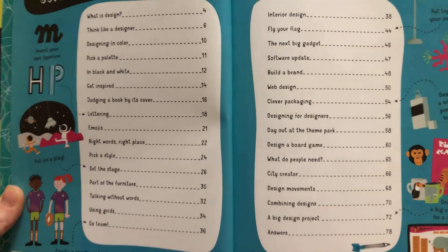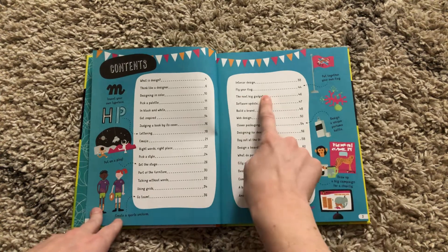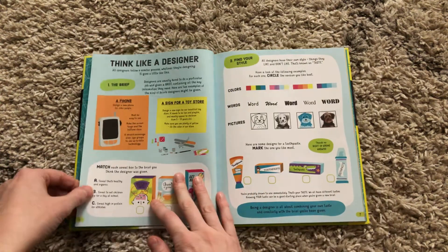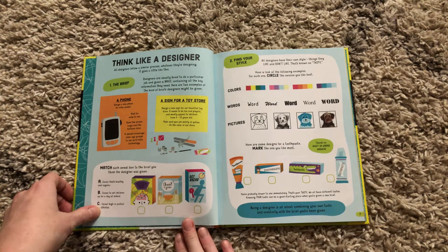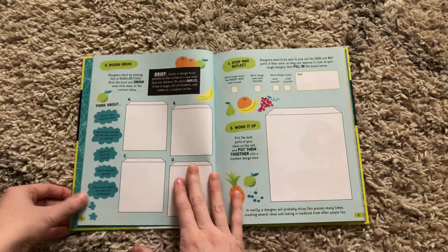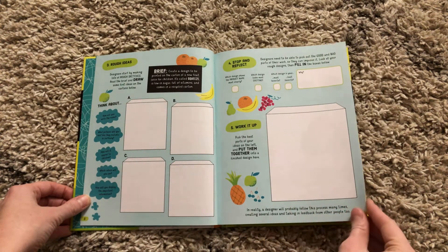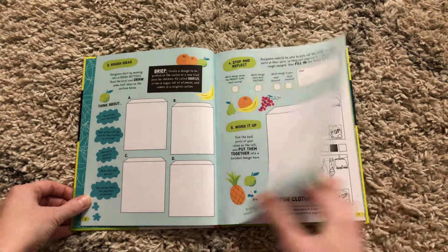— packaging, a city, all different kinds of things for them, their own flag. So this is a great book for them. It introduces them to kind of think like a designer, figuring out their style, and then getting them in the process of figuring out how they want to design things and have them look.